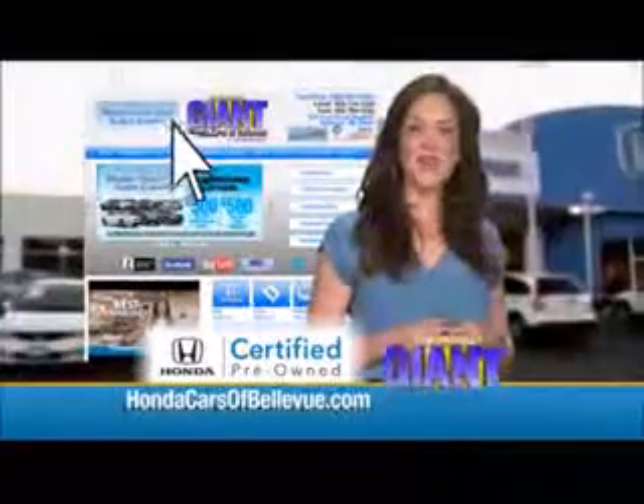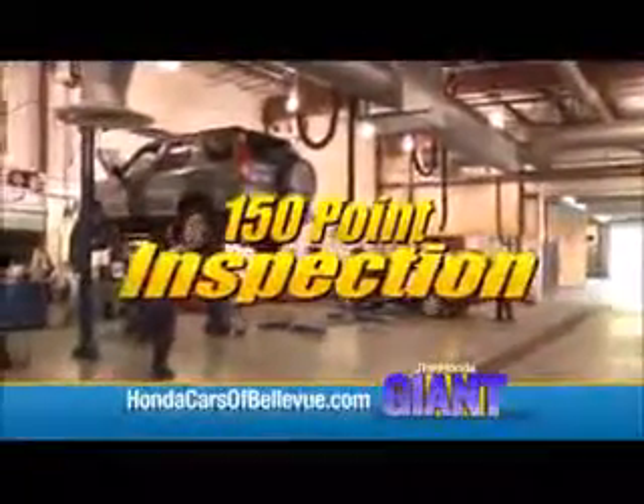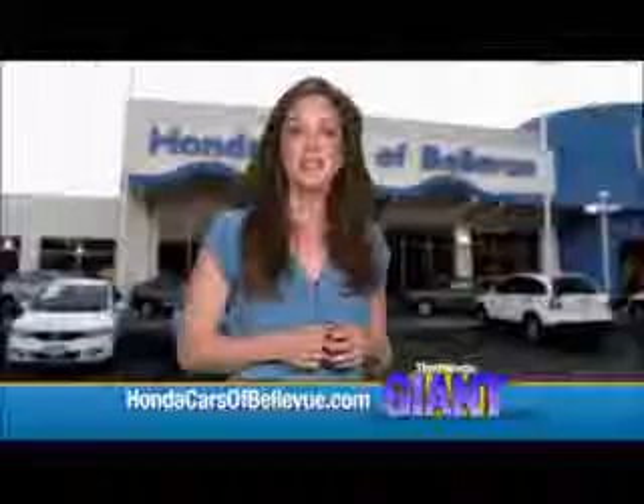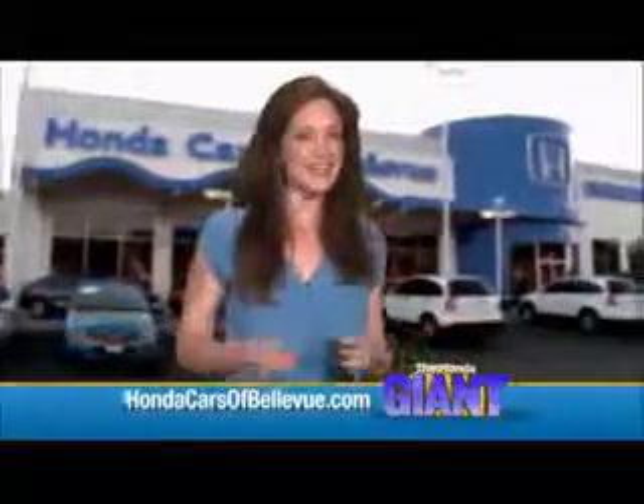Thanks Brian. For Nebraska's largest selection of Honda certified pre-owned vehicles, go to HondaCarsOfBellevue.com. Each has passed a rigorous 150-point inspection, is up-to-date on maintenance and comes with a Carfax history report. Serving the heartland for over 30 years, one happy Honda customer at a time.